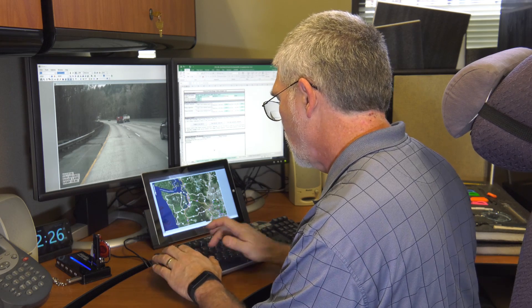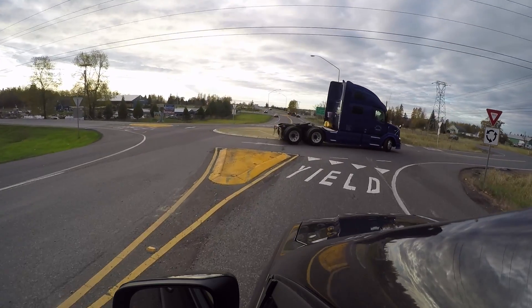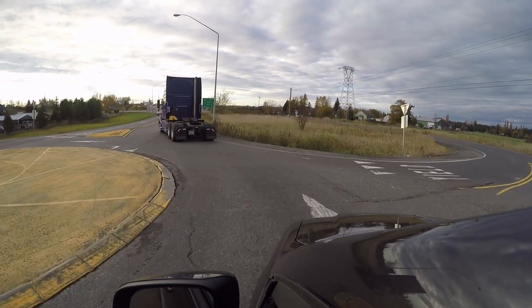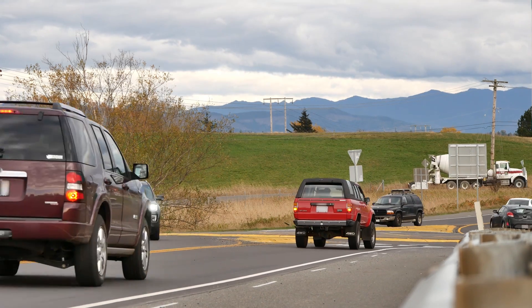That way you don't build a project that's unnecessary for what's happening at that location — you can really hone in on what the issue is and focus on that as part of the safety piece. But it really takes thinking outside the box, using the tools available, tweaking designs, and finding that sweet spot where you're optimizing your existing location and roadway prism while maximizing safety.